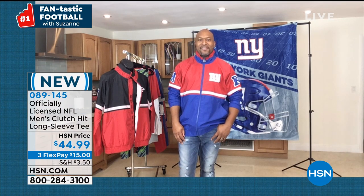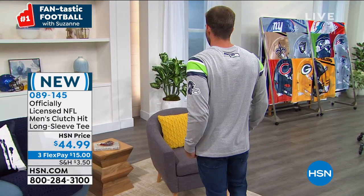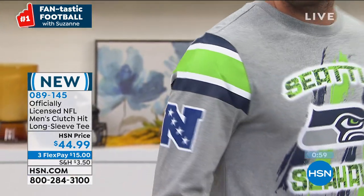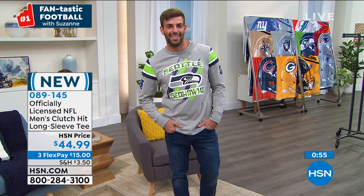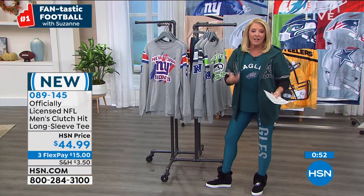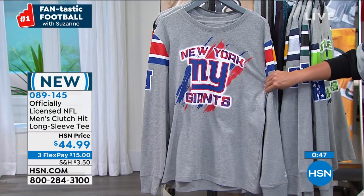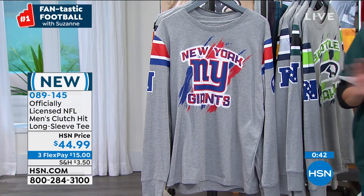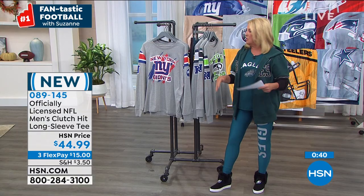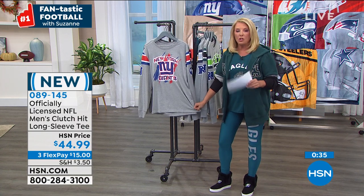Even at home we're still putting our Eagles gear on for the game. We're still having fun with it even though we're not going to bars and watching games with a bunch of people. We want to make it special because we're fans of football. We have all teams — we do not have Washington in this one, but I've got 31 other teams available. It's 30 inches long and comes in small through 2X large.